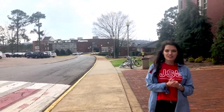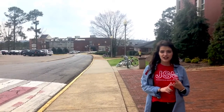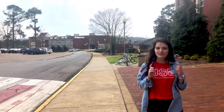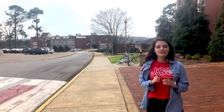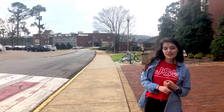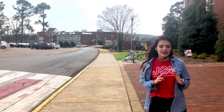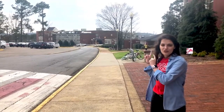Half of this building is going to be dedicated to our Family and Consumer Science department — things like fashion, cooking, dietetics, early childhood development, where we even have our own daycare. And then the other side is actually going to be home to our Music department. So if you are interested in Marching Southerners, music, any of our fabulous choirs like gospel choirs — this is going to be your home.